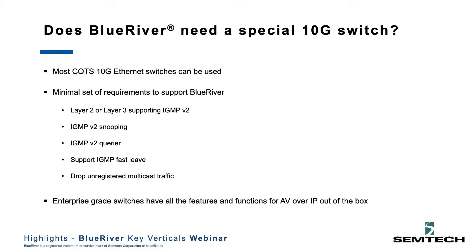Certainly, an enterprise-grade switch is going to give you all the features and functions you need to get AV over IP working out of the box. Netgear does it the best, though. They do a lot of behind-the-scenes work to make sure that it's as easy as possible for the integrator. Absolutely, this is a great choice.